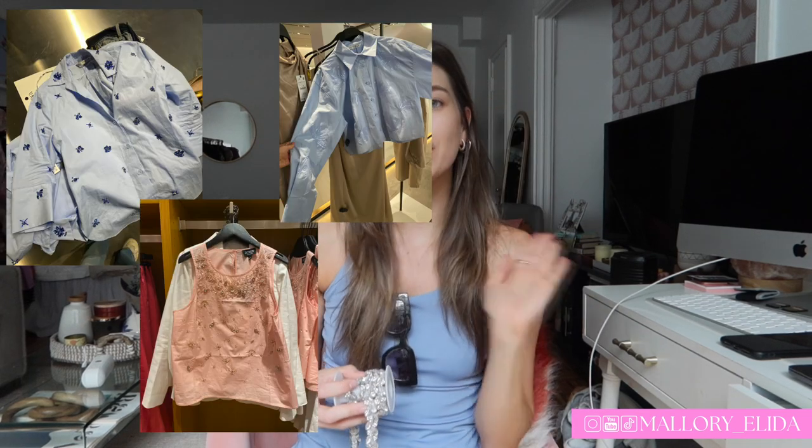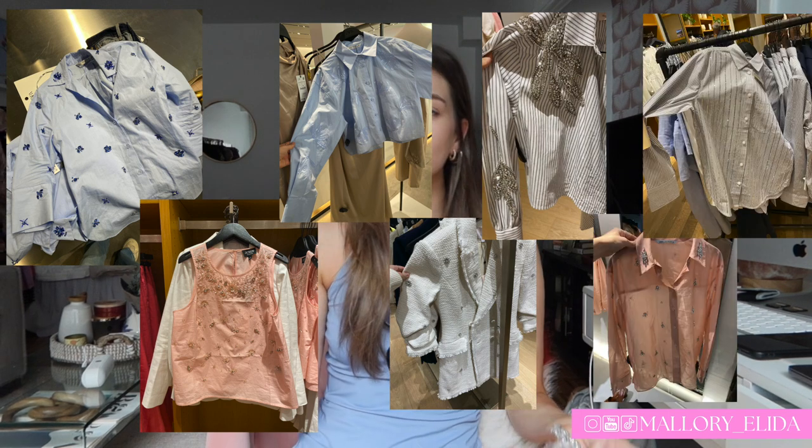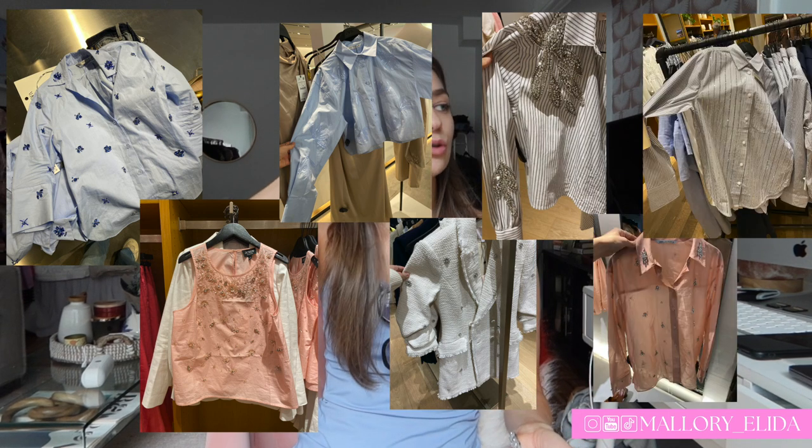Hi friends, welcome back or welcome to my channel! Today is very exciting because we're doing a little crafting time. I went shopping this week for work and saw so many different embellishments — something I started noticing maybe a month or two ago. I ordered these probably two weeks ago, which is why I didn't post last week; they didn't come in until literally the day before. I held off, and now they're back and looking so good.